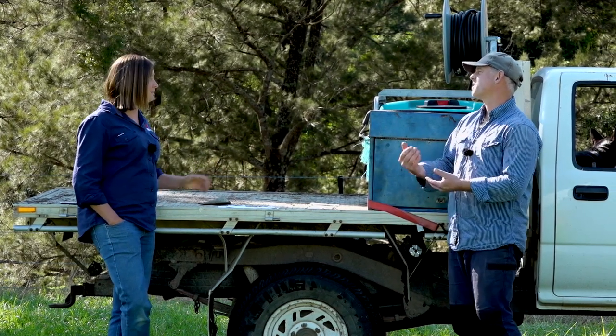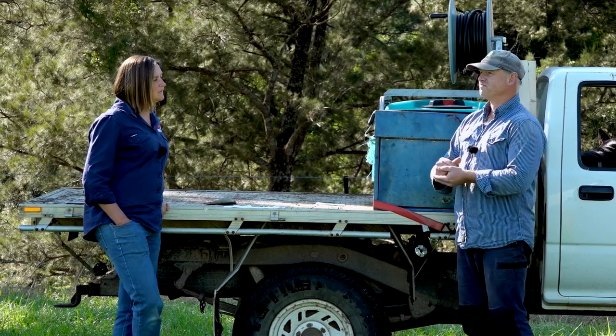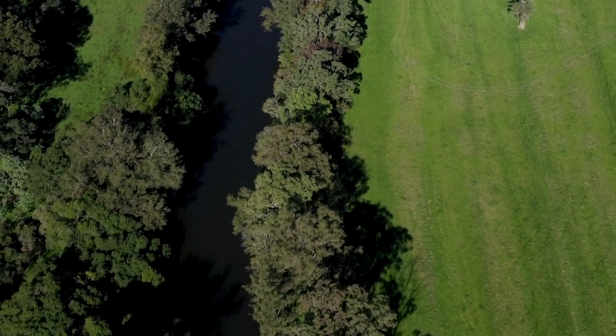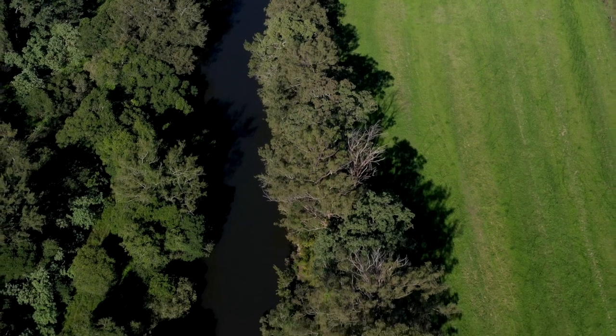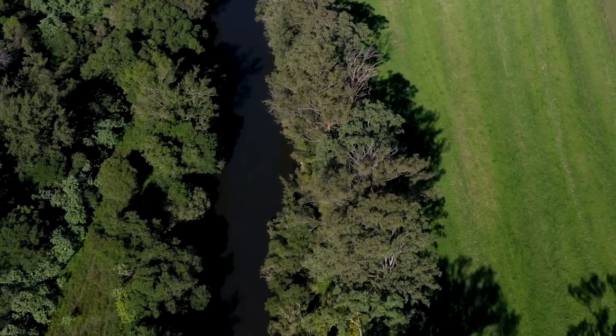There are a few platypuses down along there as well, so it's a fantastic stretch of river. And a lot of kayakers come up and down here as well. So, demonstrating good land management — yeah, exactly — it makes a huge difference, not just to us but to other people and other users of the river.